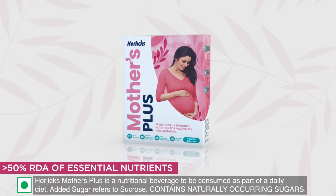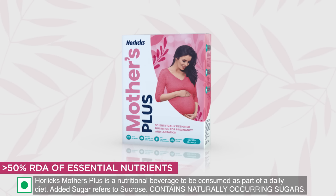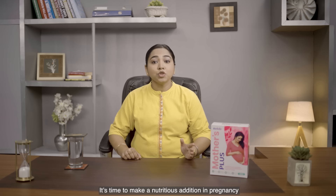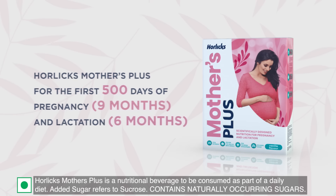It contains more than 50% of the RDA of micronutrients known to help improve the quality of breast milk. It's time to make a nutritious addition in pregnancy and lactation with a balanced diet and Horlicks Mothers Plus — for the first 500 days, which is 9 months of pregnancy and 6 months of lactation.